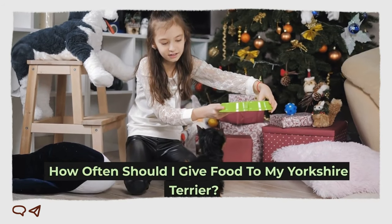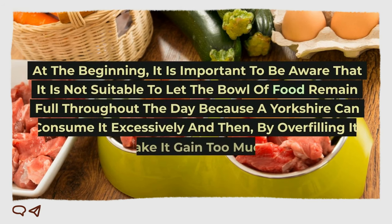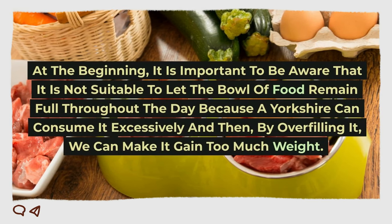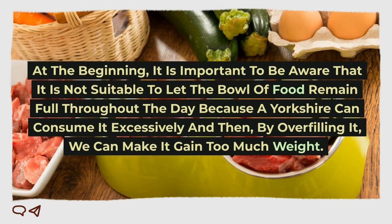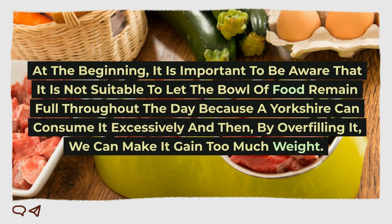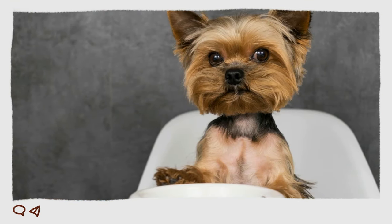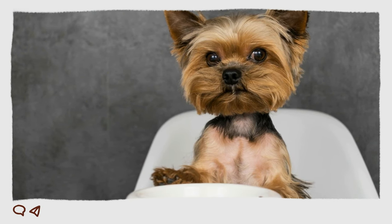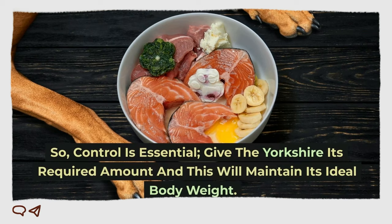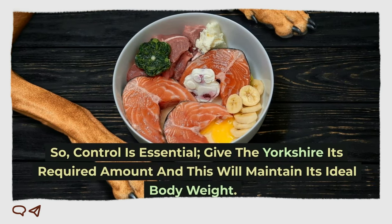How often should I give food to my Yorkshire Terrier? At the beginning, it is important to be aware that it is not suitable to let the bowl of food remain full throughout the day, because a Yorkshire can consume it excessively and gain too much weight. On the other hand, not providing enough food is just as bad. So control is essential. Give the Yorkshire its required amount, and this will maintain its ideal body weight.